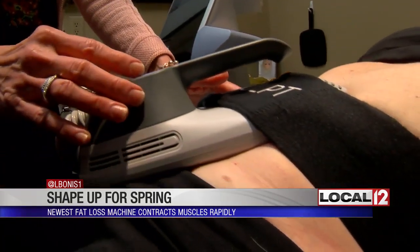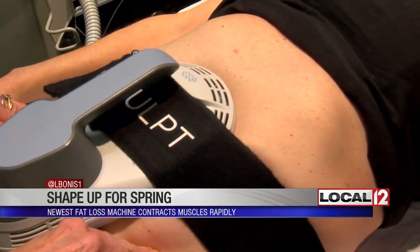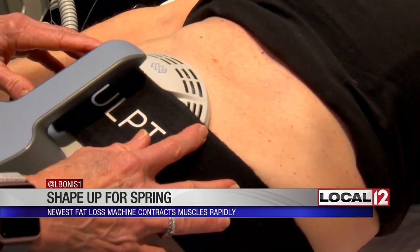It is called EMSCULPT. EMSCULPT stands for electromagnetic, and it's energy being delivered to her abdominal muscles to cause a very intense super contraction of that muscle. What does that feel like? It feels like I'm doing a lot of crunches. It doesn't hurt, but it is intense.